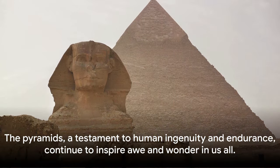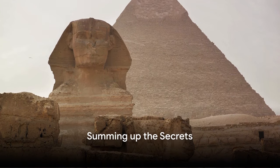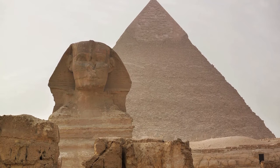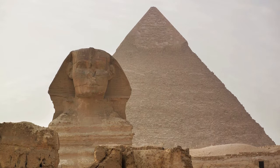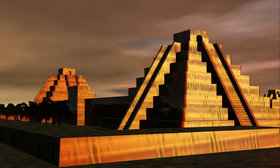The pyramids, a testament to human ingenuity and endurance, continue to inspire awe and wonder in us all. These colossal structures, built with an astounding precision that rivals even the most advanced technology today, stand as symbols of the pharaoh's power and divine connection, as well as the cultural and technological advancements of a civilization that thrived thousands of years ago. From the detailed hieroglyphics to the intricate burial chambers, the pyramids have left an indelible mark on our collective consciousness — a lasting legacy, a tangible link to our ancient past, and a reminder of our relentless pursuit of knowledge and understanding. As we continue to explore and understand these grand structures, we can only marvel at the mysteries they hold and the stories they tell of our past.